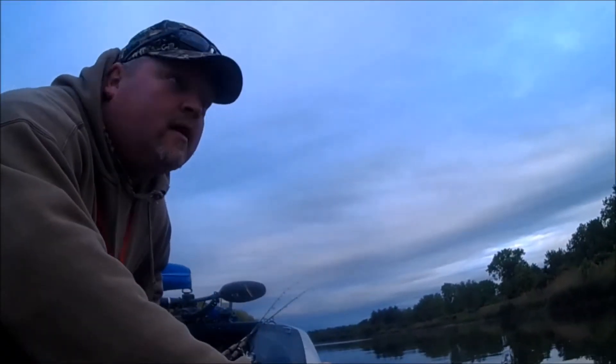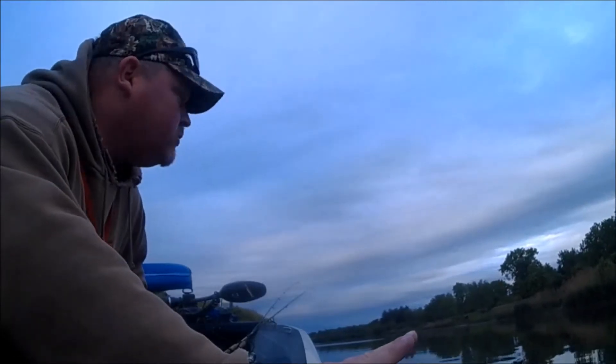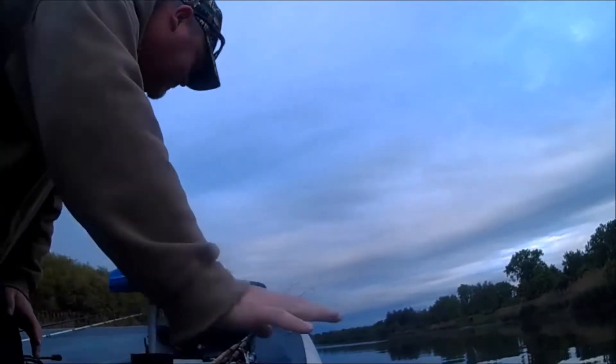All right, so we're on Monster Lake, we're going to get started right away because there's no boats, no shore fishermen yet, so let's see how we do.